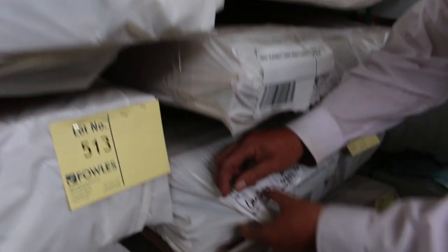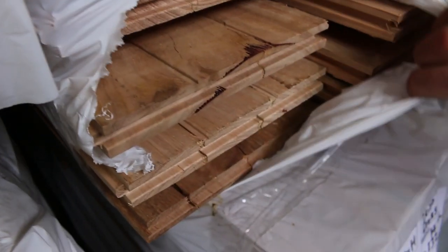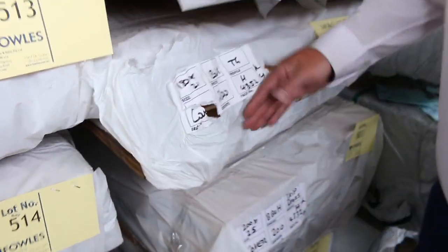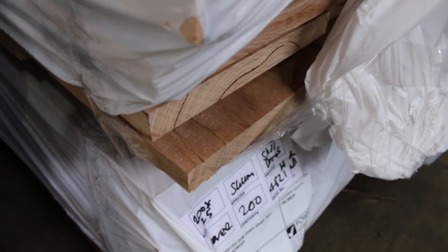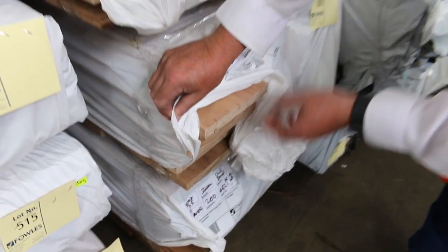We've got quite a few packs of the 180 by 21 — here's some of the blackbutt in the 180 by 21 flooring. Look at the size of that stuff, that is massive. We've also got a few packs of the skip-dressed blackbutt, 200 by 25 — that one's lot 523. There's a couple packs of the blackbutt and one pack of the spotted gum in the skip-dressed material there.